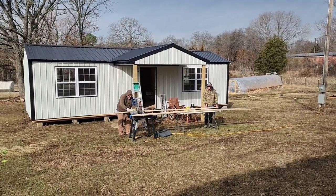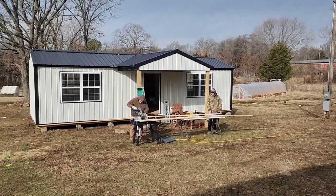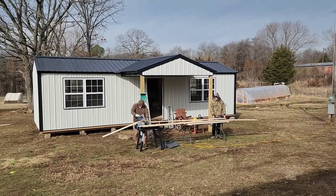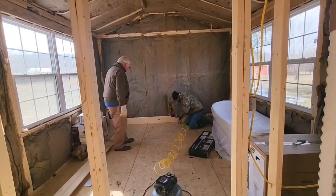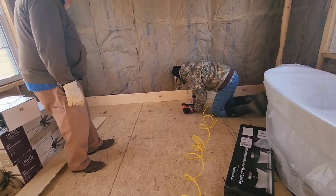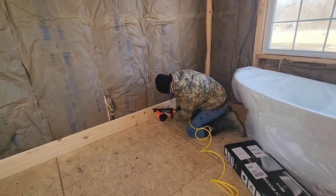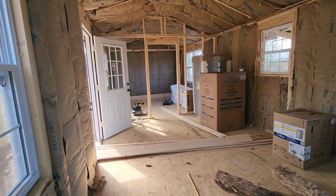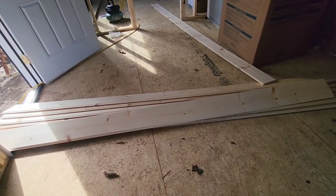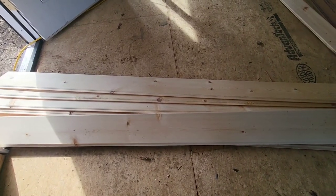We're starting on the inside — the first boards are being cut for the walls. Here are our boards. We went with the tongue and groove, and it's called Ponderosa Pine. They sell it at our local hardware store here in Salisa, Oklahoma.